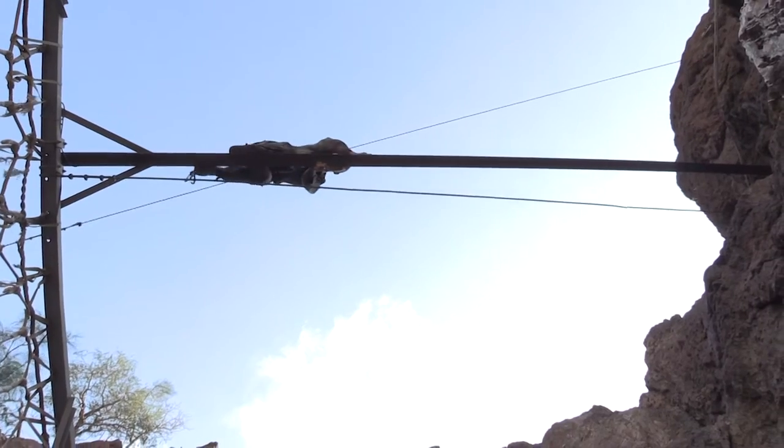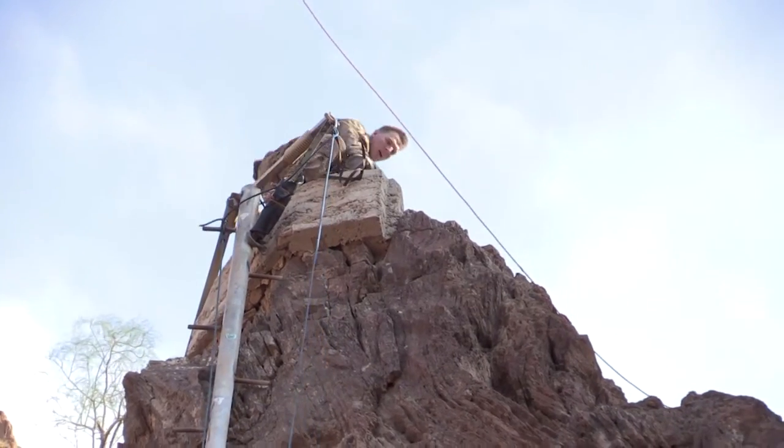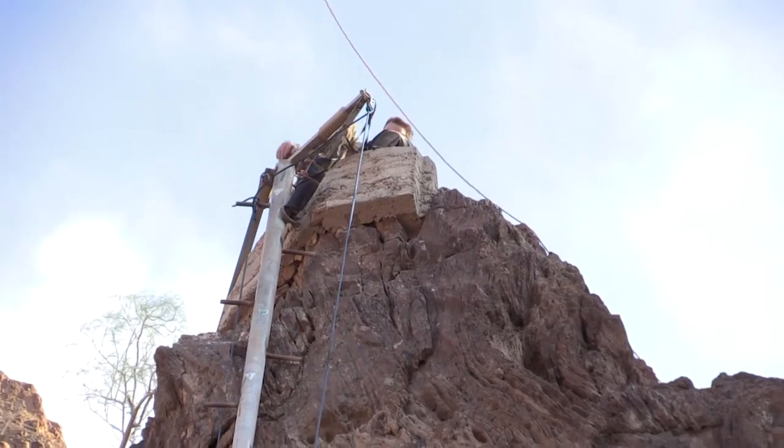A lot of it has been physical — obstacle courses — and we've really come together as a team on those things. Communication skills have really developed between our platoon, which helps us get past these obstacle courses even faster.